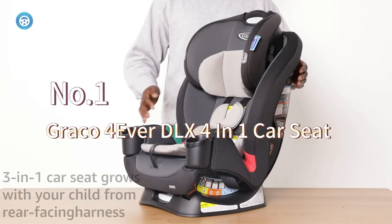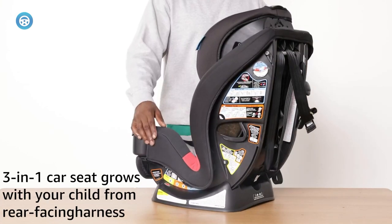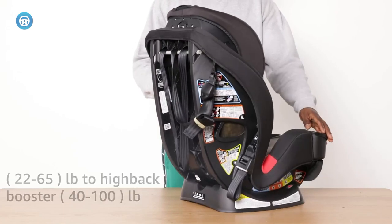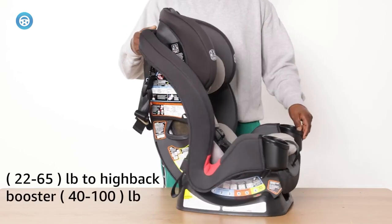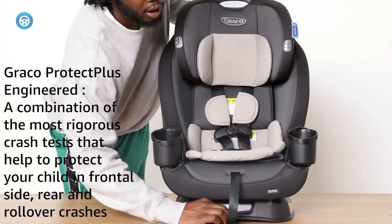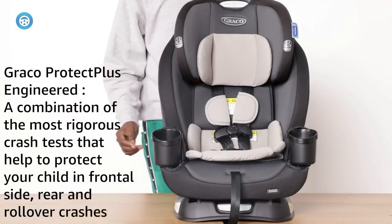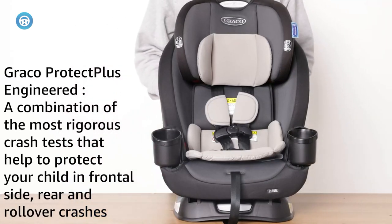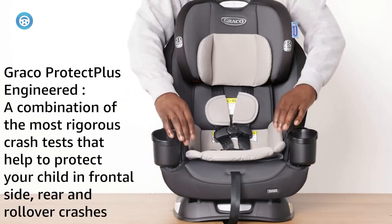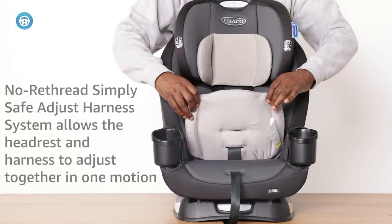Graco always tests their products first, and this one is no different, going through various tests to reach the company standard. Available with a six-position recline and an easy-to-adjust harness system, the Forever DLX offers your child comfort during long travel sessions and easy height adjustments that ensure the child is properly secured. Graco has always promised comfortability at no cost to product safety, security, or the customer.